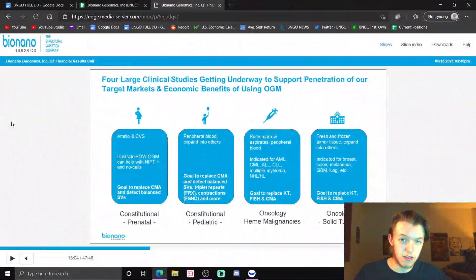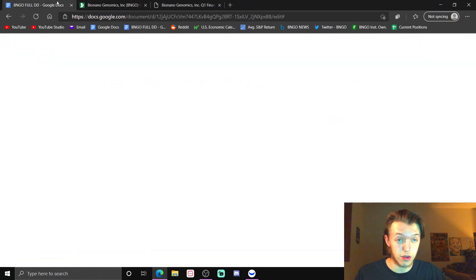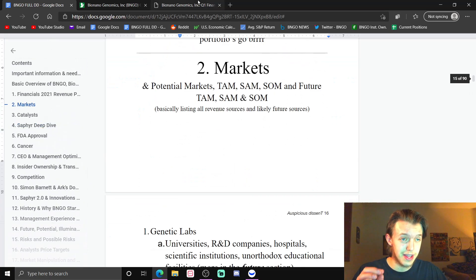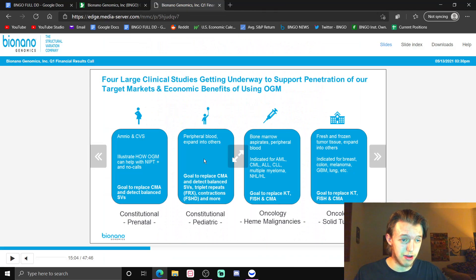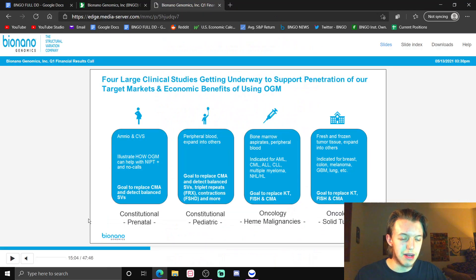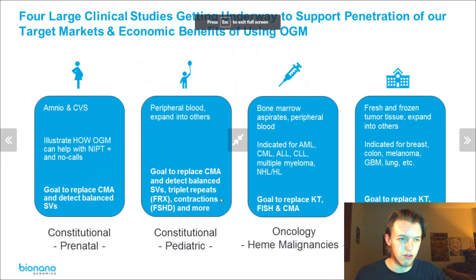Bionano has a minimum of five studies meant to expedite the penetration of their target markets. If you read the due diligence, linked in the top right card, we have way more markets than what they are saying. But we have a minimum of five studies coming in to support some of their target markets.